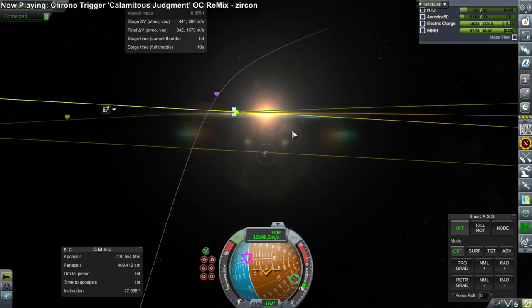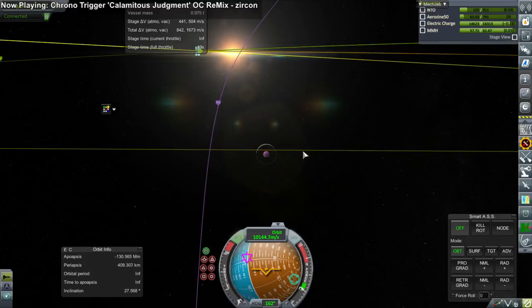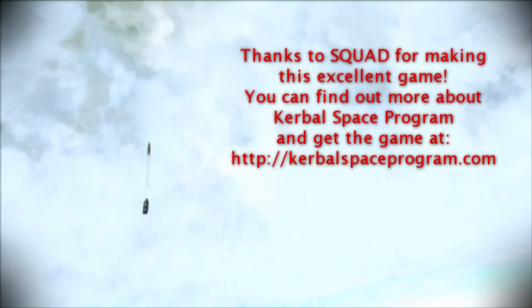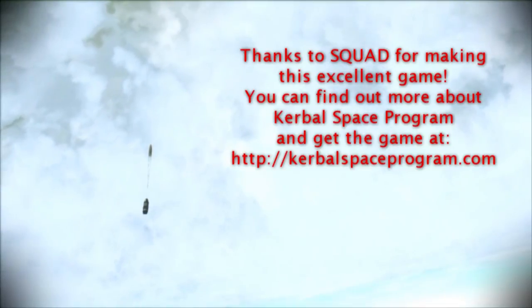In the next reporting period we hope to bring you the results of those missions. Thank you for watching. We hope you enjoyed this special report from the Elegant Design Bureau and hope you will join us next time. Thank you.